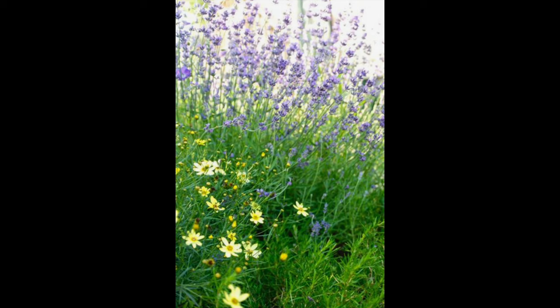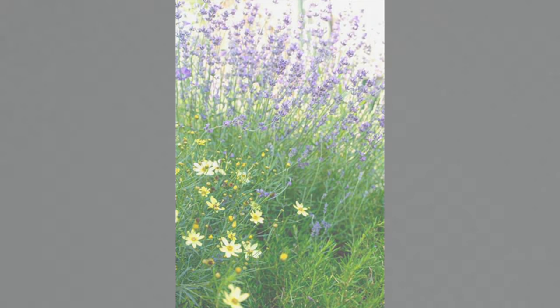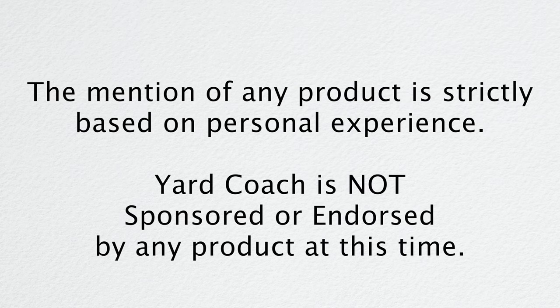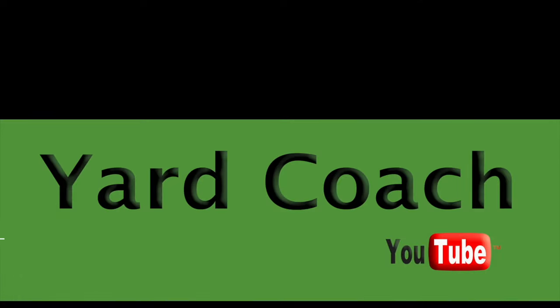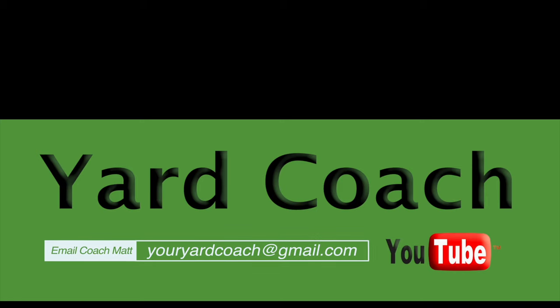Look for coreopsis at your local nursery next time you need to brighten up and fill in a sunny spot in the front or backyard, or maybe in a large container with other annuals, perennials, etc. Hey guys, as always, thanks for joining me this week. Consider subscribing if you've just stumbled upon Yard Coach, give me a thumbs up, and leave a comment or — even more importantly — a landscape question below. I will get to them ASAP. See you next week, take care.